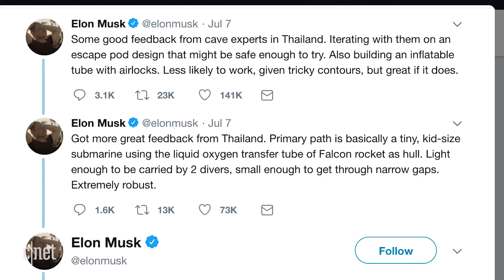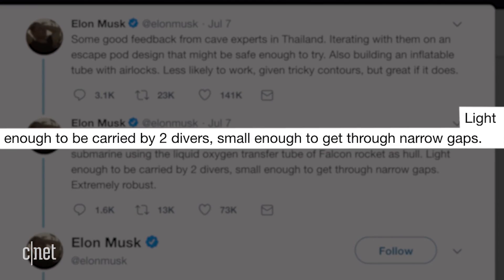Musk, the head of SpaceX, Tesla, and the tunnel-digging Boring Company, shared details of the plan on Twitter. He said the tube is light enough to be carried by two divers and small enough to get through narrow gaps in the cave.